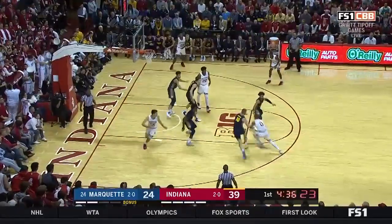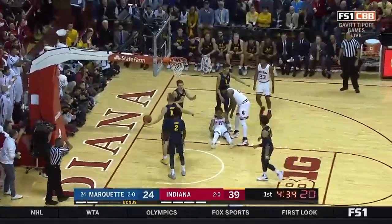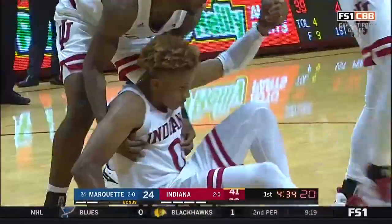Two-man game — Fittsner and Lankford. Lankford again on the take. Wow! What a finish by Lankford! And he's fouled!